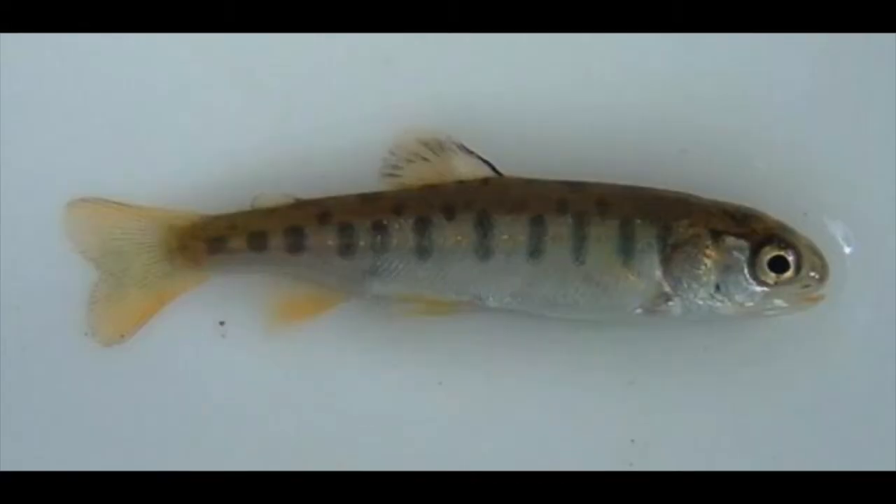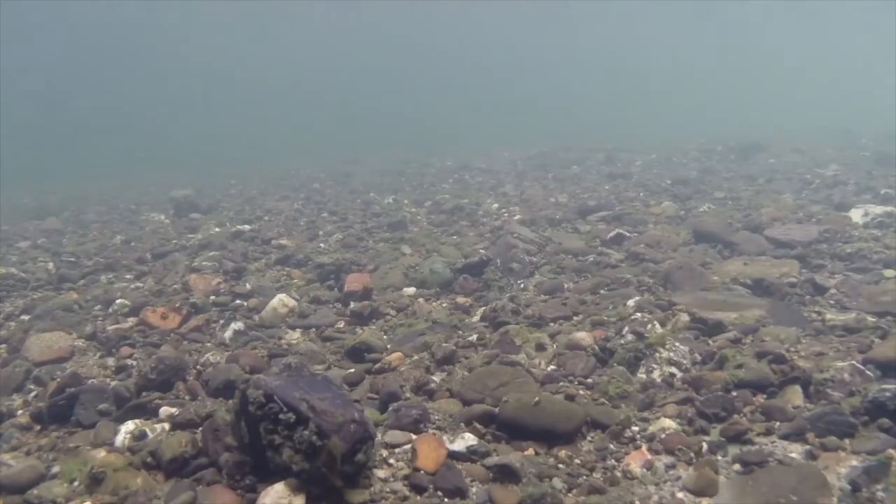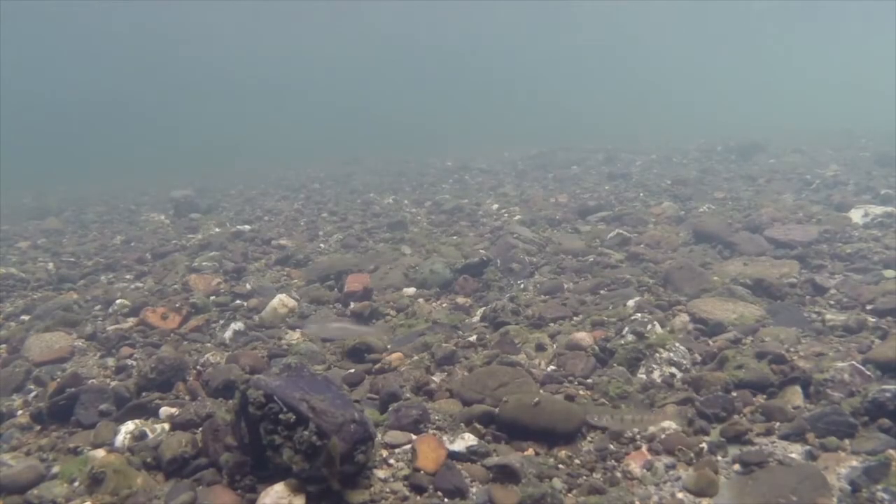Hi Olivia! Juvenile steelhead and rainbow trout evade predators several ways. A good way to avoid predators is to not be seen. The parr marks on juvenile salmonids break up their silhouette and help them visually blend into the gravel or submerged branches. This camouflage is very effective.